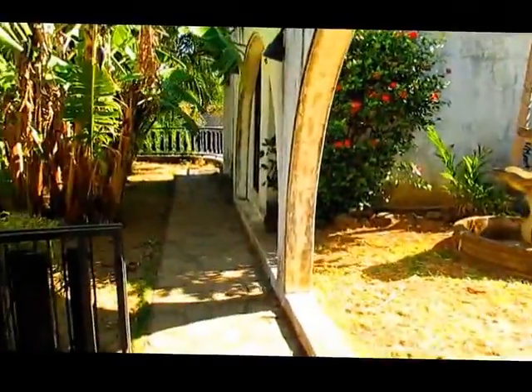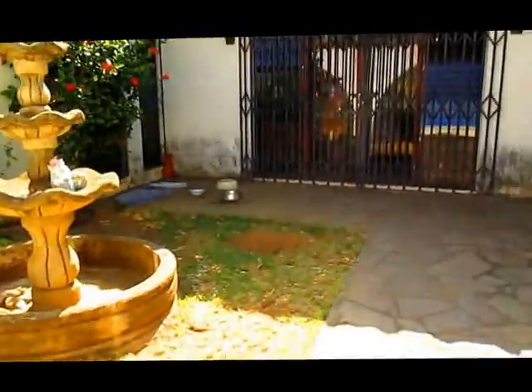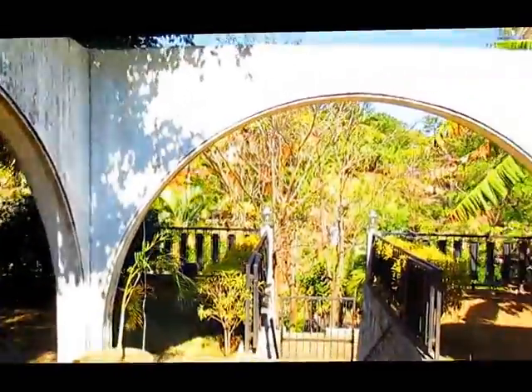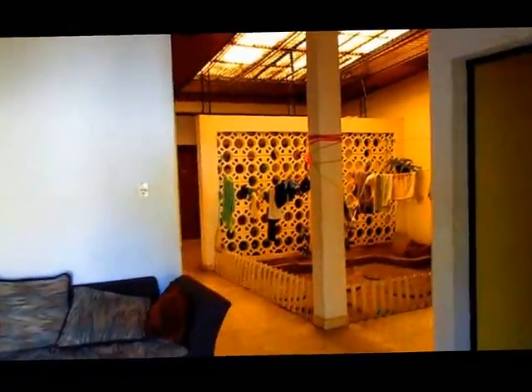And over here, that leads around to the front of our house. And this is our front area — it's really pretty. So walking in the front door.